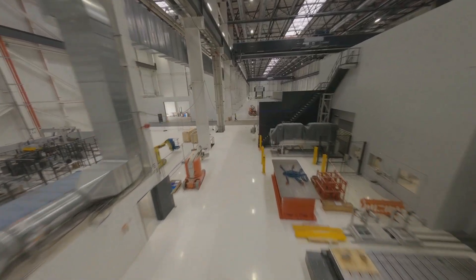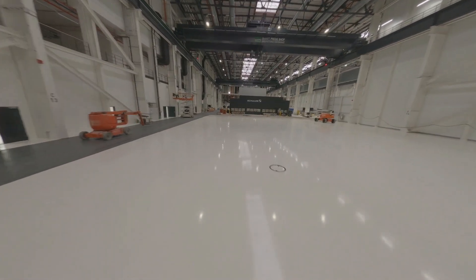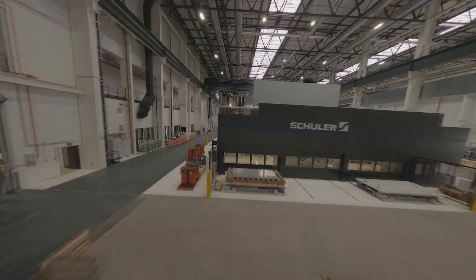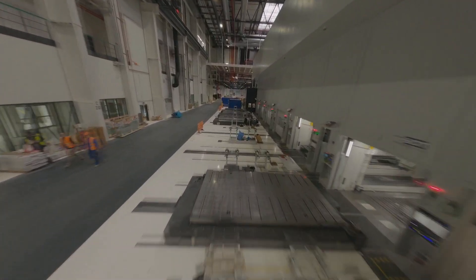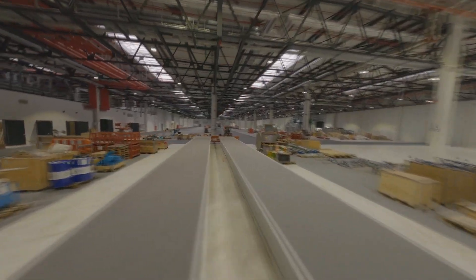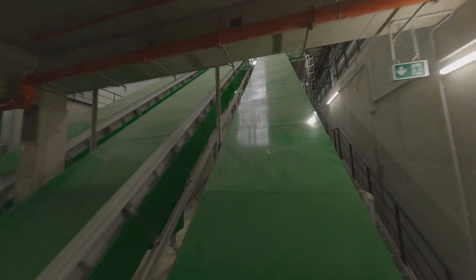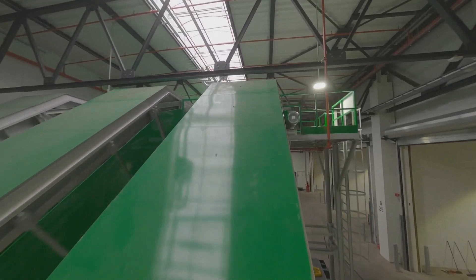The press shop starts with one laser blanking line and one extra large press line. The aim of this cooperation is to build the world's most modern press plant. We are using state-of-the-art technology and maximum digitization of the production process. We want a totally transparent production process where all information is linked to each single part. I am able to follow one part through the whole production process with every related process parameter.